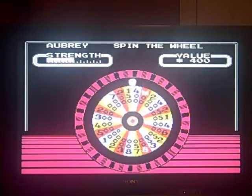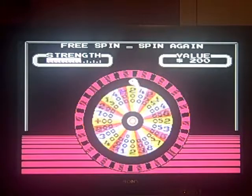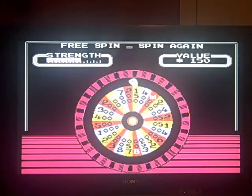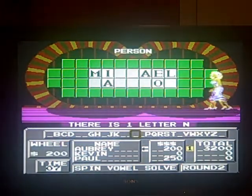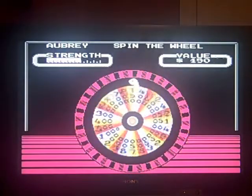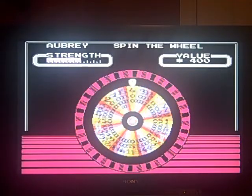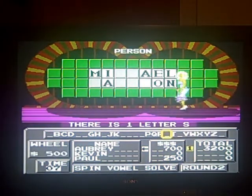Come on, wheel. 200 — I'll have an N. Yes I will. 500 — an S? One S.